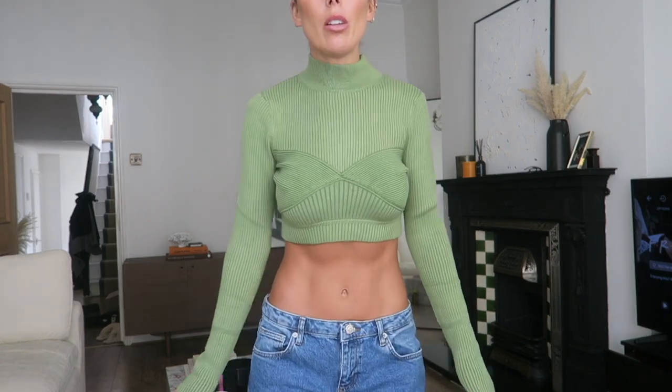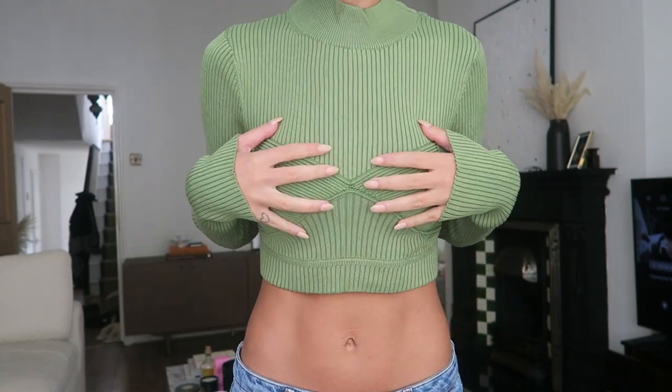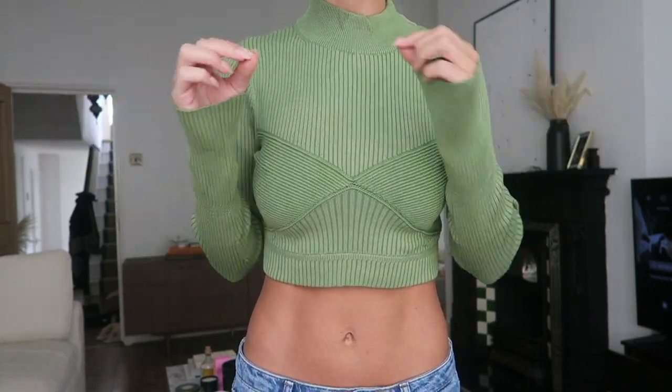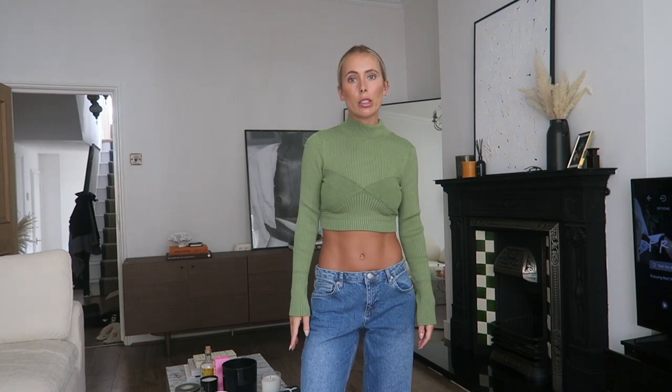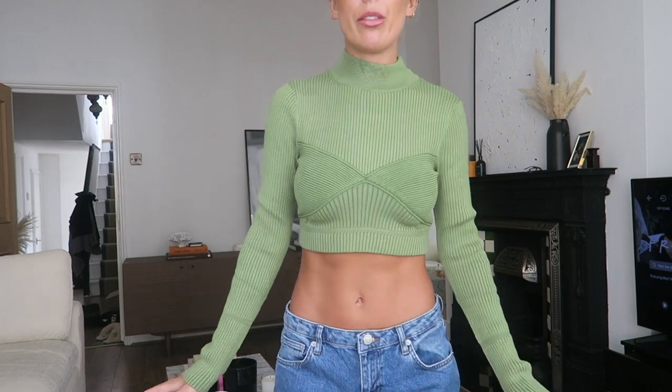Moving on to tops — ignore the hair, this is going to be chaotic. How beautiful is this sweater? I love the detailing and I'm obsessed with this green colour and the high neck. I've paired it with low-rise jeans, but I know that's not for everyone — I feel like this would also be great with some suit trousers. It's just a great knitwear piece to have for this season.